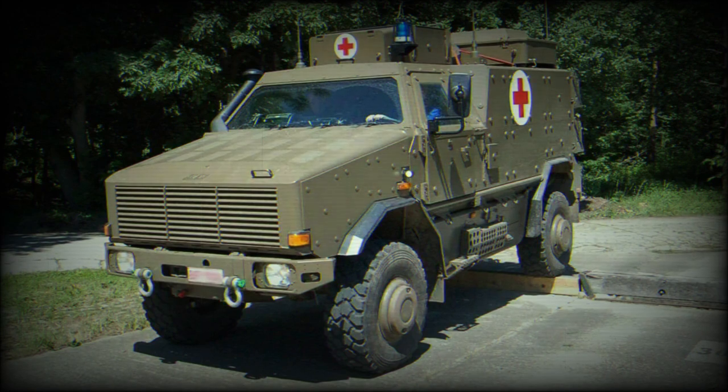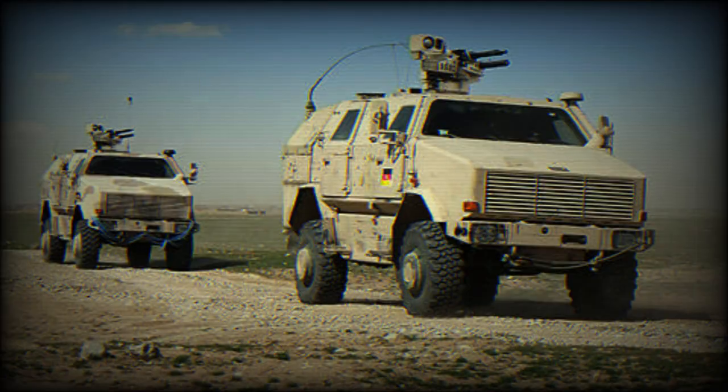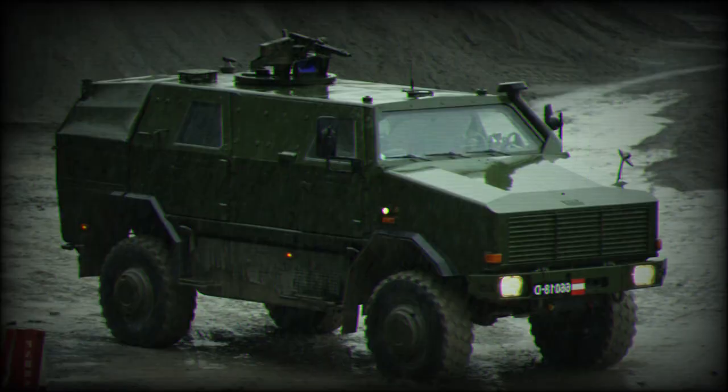It is a lightweight system yet robust enough to survive modern battlefield dangers such as improvised explosive devices. The Dingo weighs between 9 and 12 tons, stands at a standard 2.5 meters tall, with a length up to 6 meters and a width of 2.3 meters.